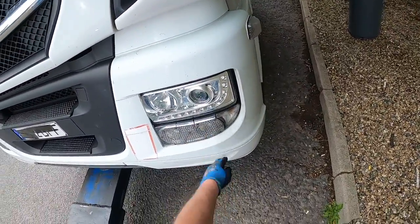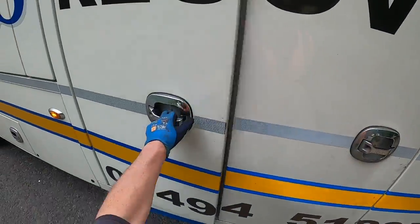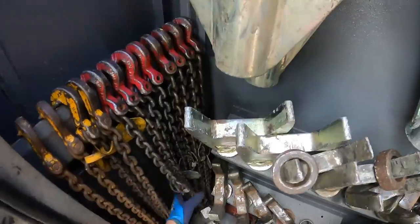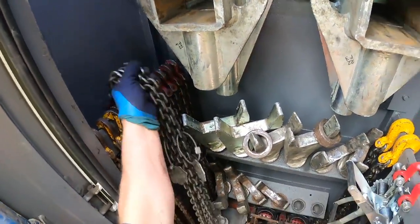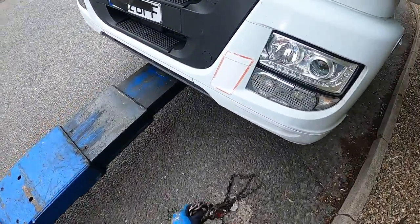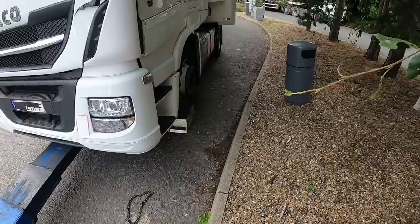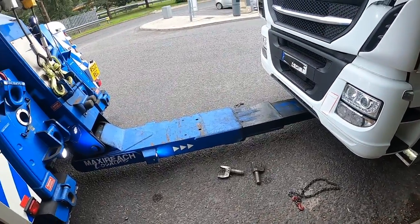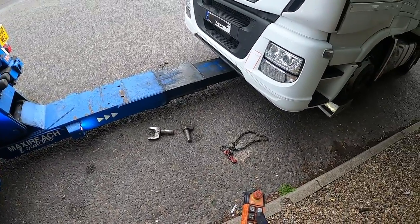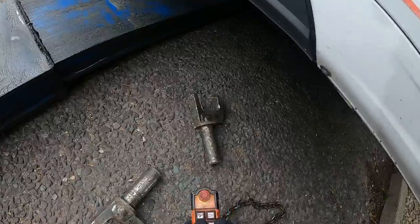Little shields on the lights to stop them getting chipped. Okay, cutting the forks and the chains while we're here. Nice Lamborghini — going the wrong way around the services by the look of things, going out rather than going in. All right, let's drop this down.